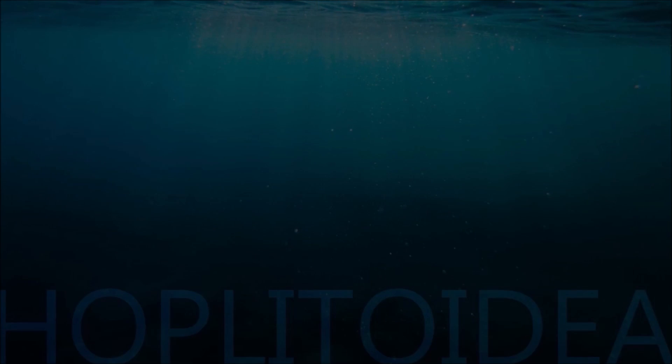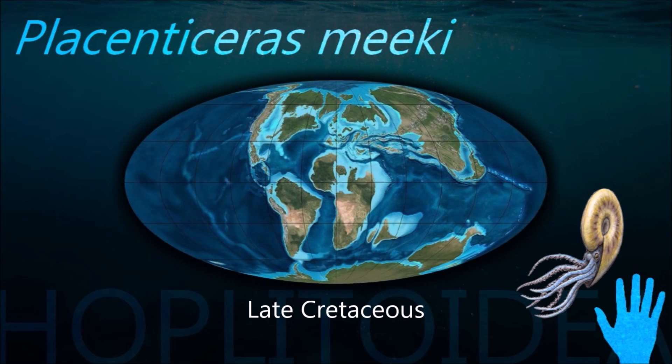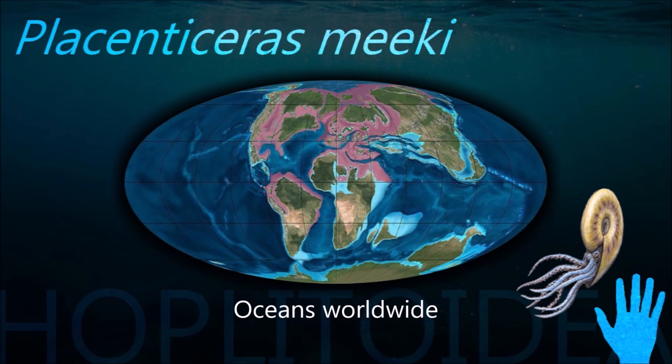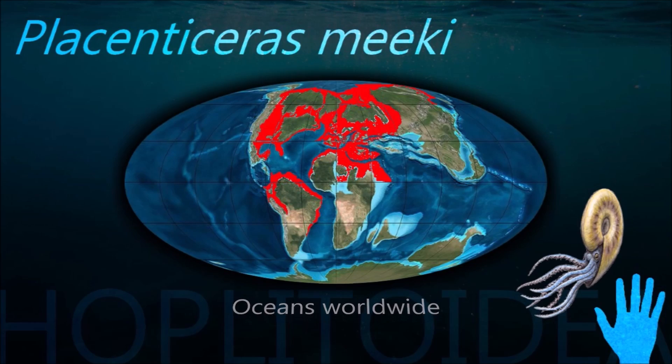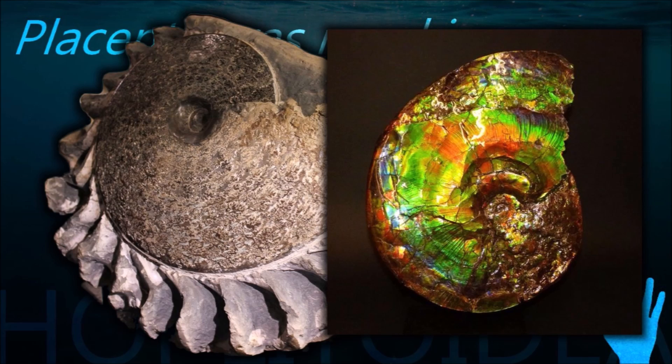The majority of ammonite species feature plainly spiral, flat coiled shells, but other species feature nearly straight shells. Still other species' shells are coiled helically, similar in appearance to some gastropods.